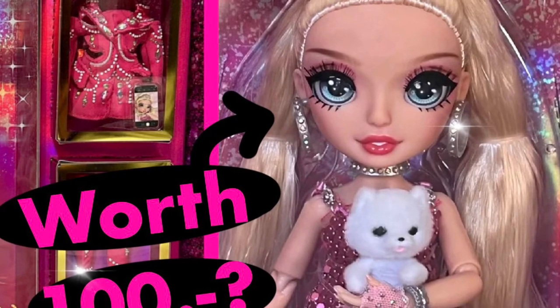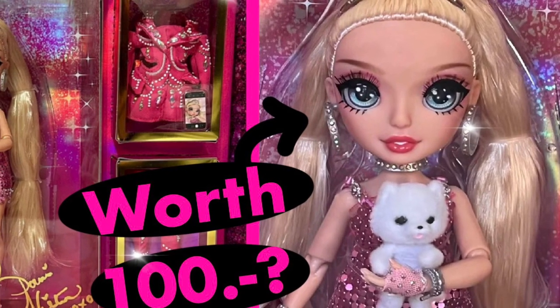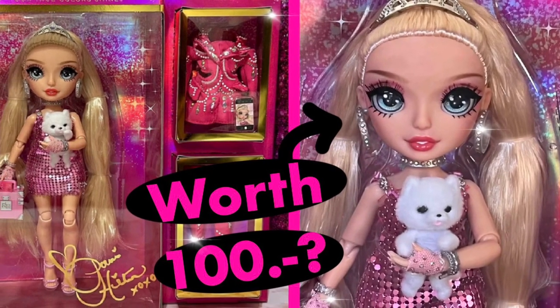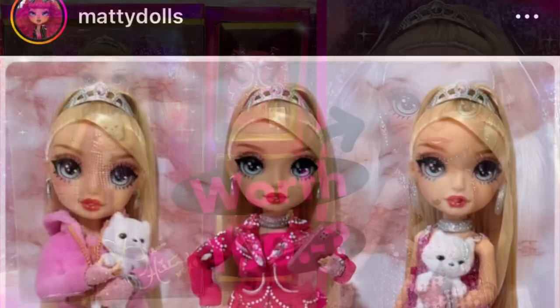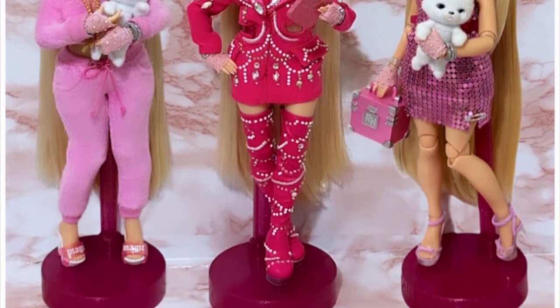Hey cuties, Peachy here! Welcome back to a new video. We finally have our first look at the Rainbow High collaboration premium edition collector doll — the Paris Hilton doll. We also have some Shadow High Series 2 news, so stay tuned and let's get into it.